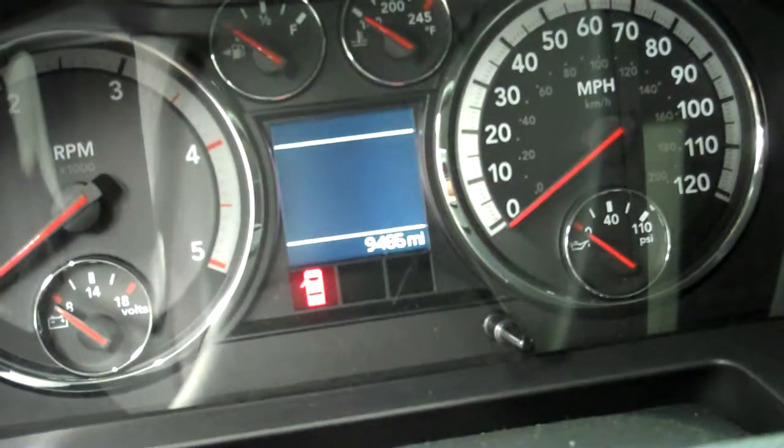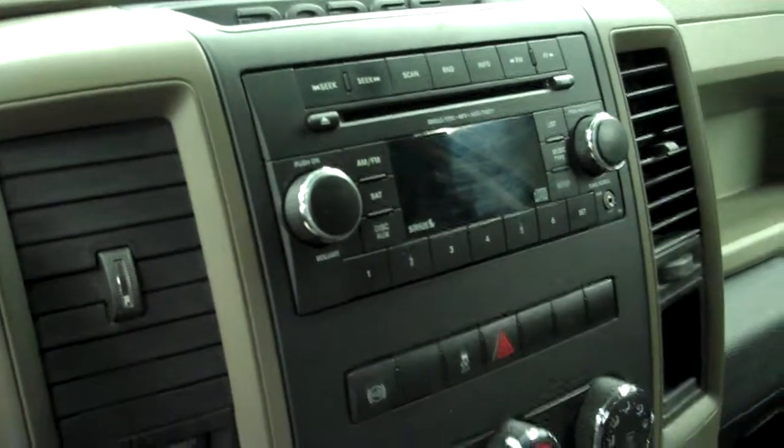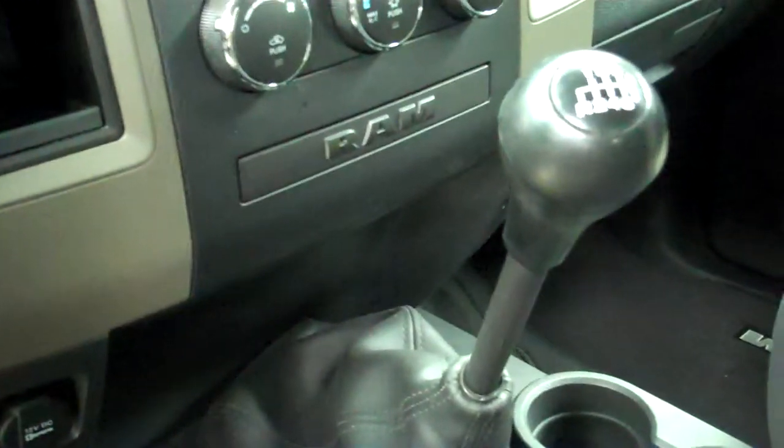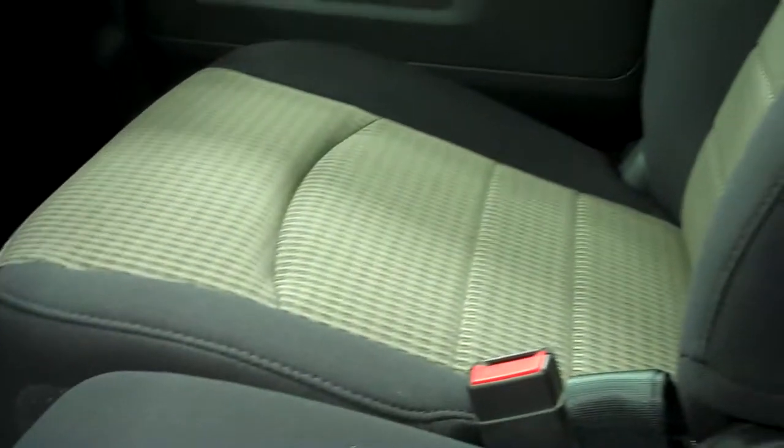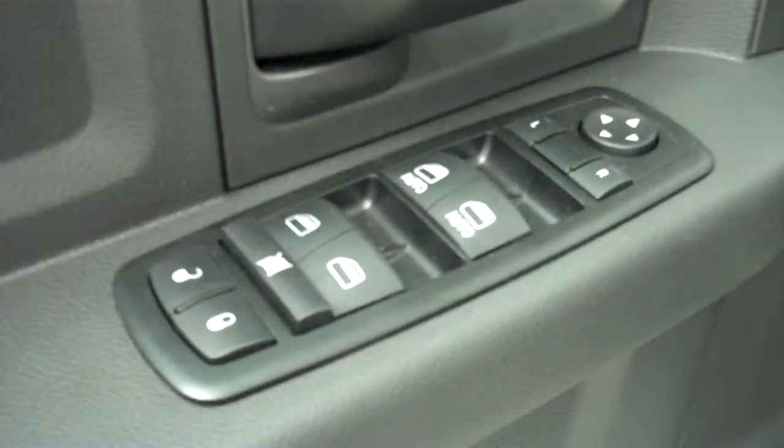Inside, the ST package gives you the gray cloth interior. This truck only has 9,485 miles. It comes with a CD player, auxiliary jack, and a 6-speed manual transmission with a 4x4 center console shifter. It does have the integrated electric brake controller, power windows, power locks, and power mirrors, which is a nice package to have on the ST.